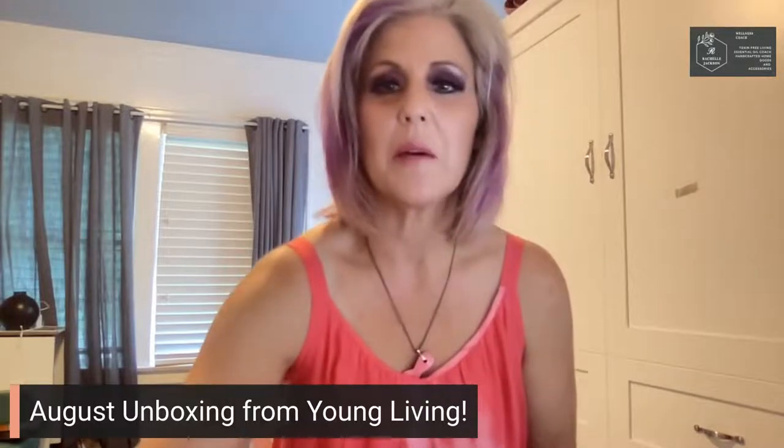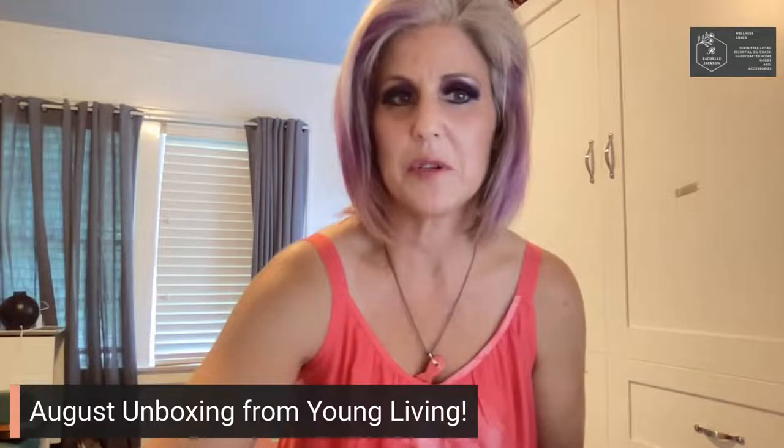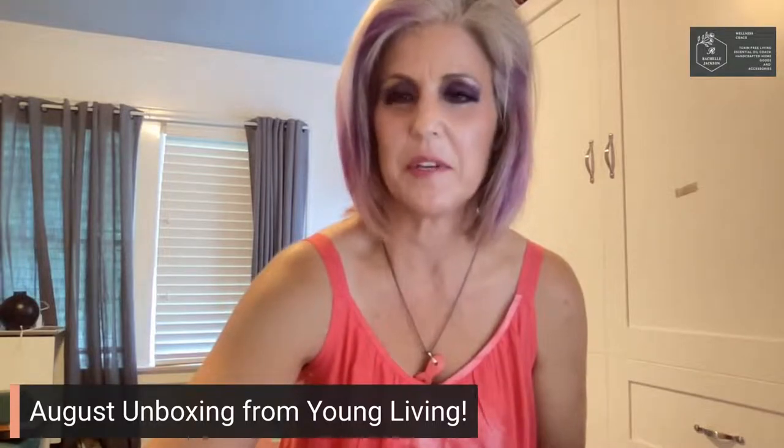So the order just came in. I restrained myself for a couple of days because I wanted to do a video.